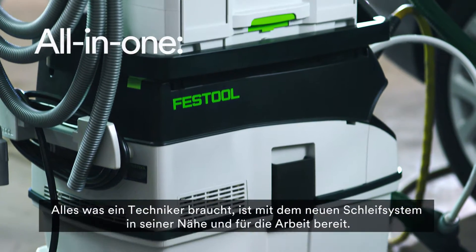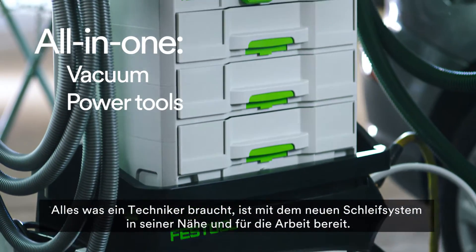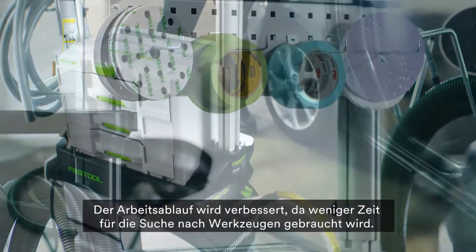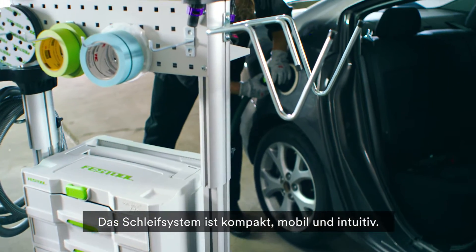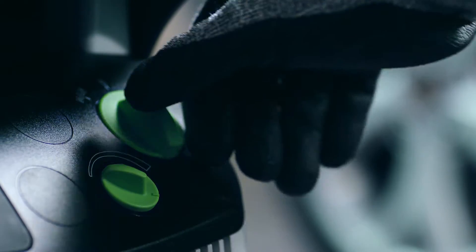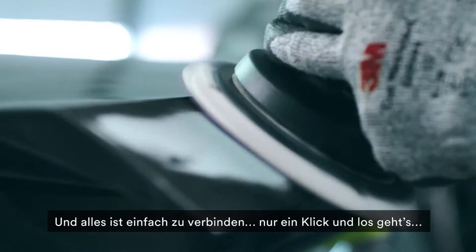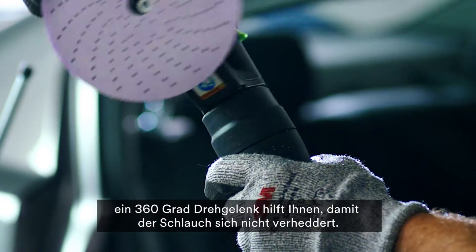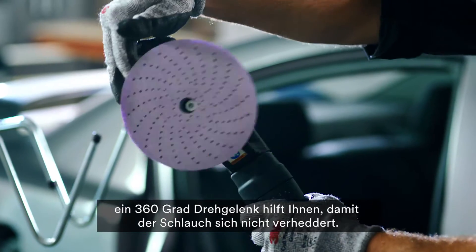Everything a technician needs is nearby and ready. Workflow is improved, with less time spent looking for tools. It's compact, mobile, and intuitive. For example, if it's green, it has a function, and everything is easy to connect. Just one click and go, with a 360-degree swivel to help keep the hose from tangling.